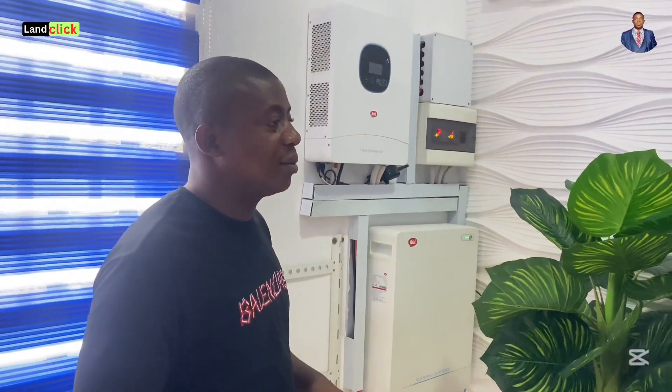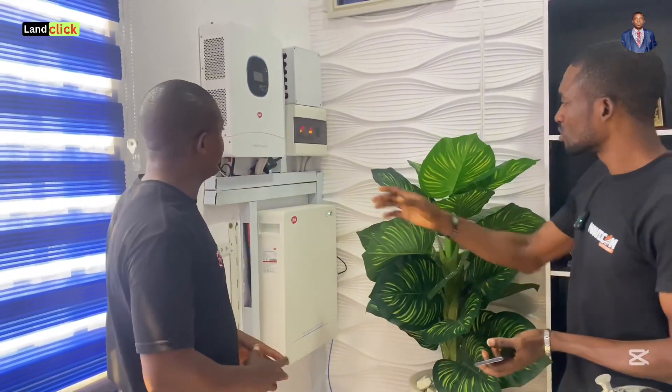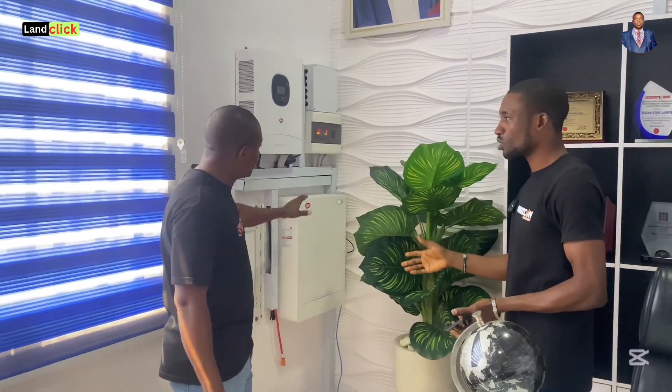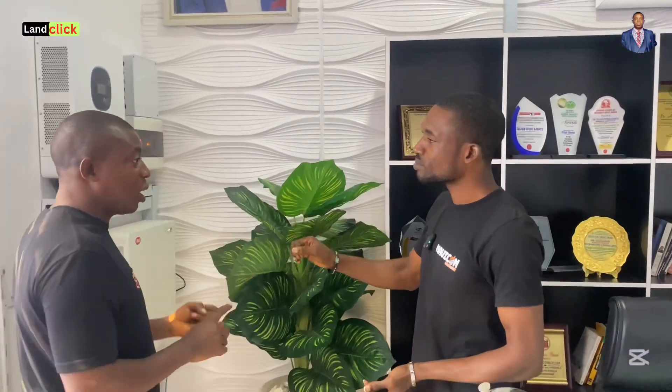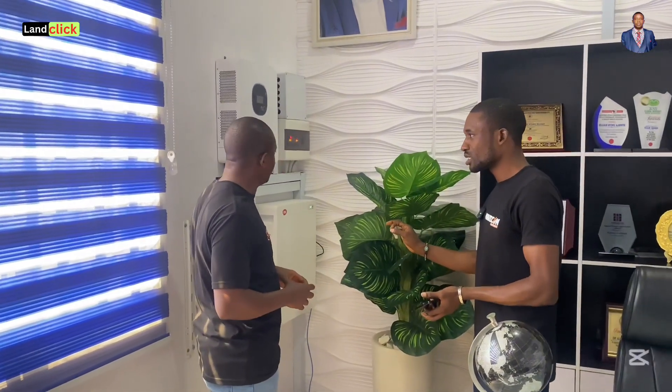Why do I need this instead of the normal panels you see everywhere? Number one, when you take a look at the installation, you can see how beautiful it is — it fits into the ambience of the space. You don't need to litter the whole place with all those things. One of these lithium batteries can do the work of about four regular ones, so it is very efficient. So the key advantages are space, ambience, beauty, and efficiency.